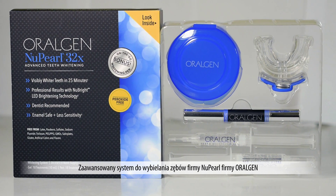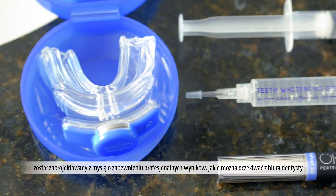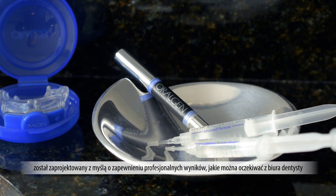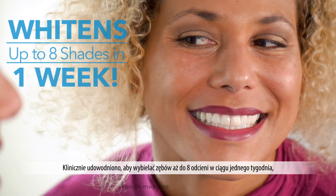The new Pearl Advanced Teeth Whitening System by Oralgen was designed to provide professional results you'd normally expect from the dentist's office, from the comfort of your own home. Clinically proven to whiten teeth up to eight shades in just one week.